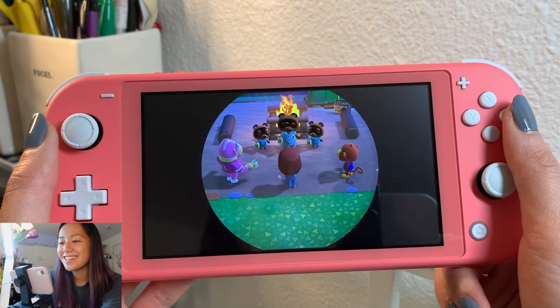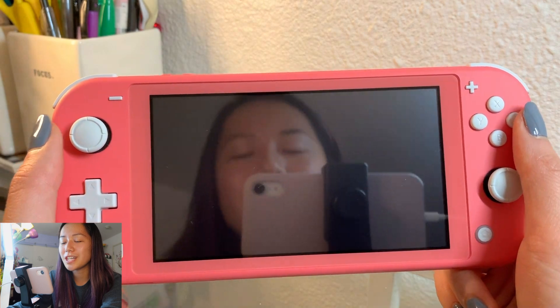Yay! Oh, I want to take a picture - how do I take a picture?